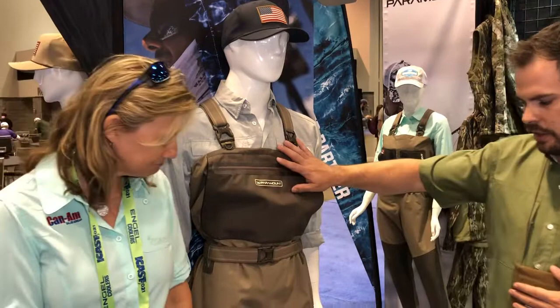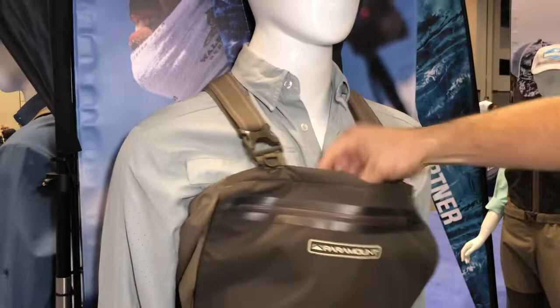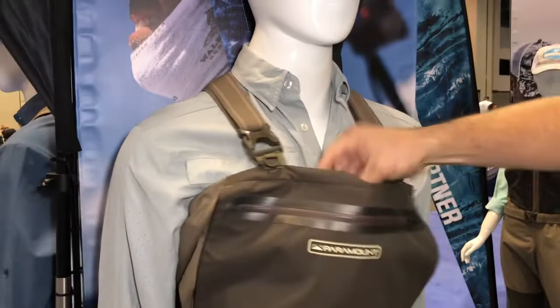This is our Fast Eddie wader. You've got front reinforcement, D-ring attachment points at the top, micro fleece lined pocket here in the back, top entry zippered pocket along with a flip-out pocket, and this Fast Eddie wader is going to retail right around $129. So we have really good value. We also do this same wader in a zippered style.